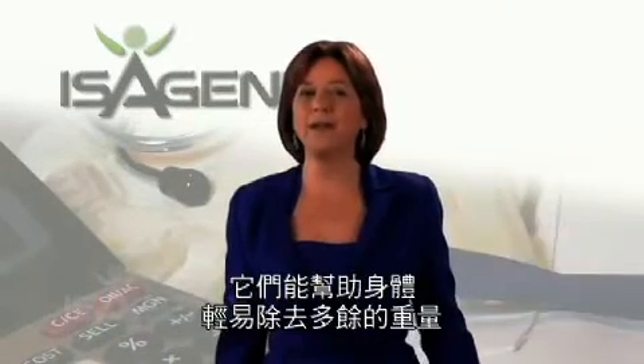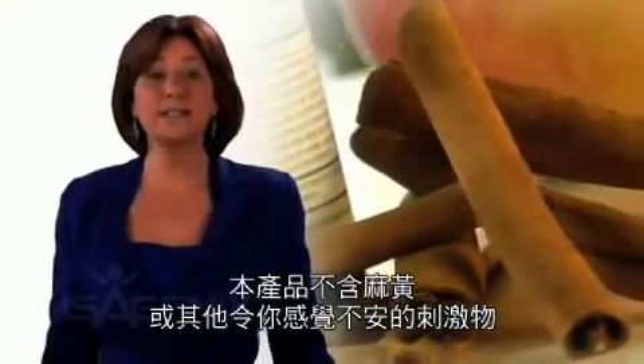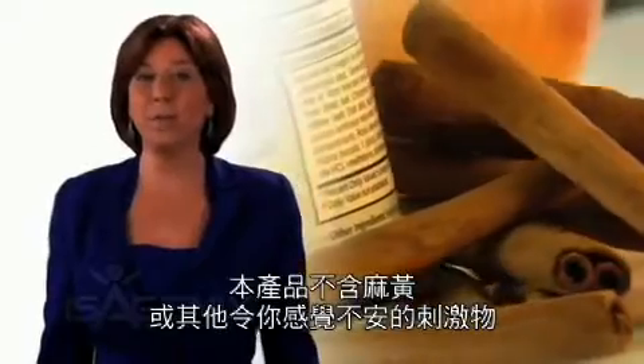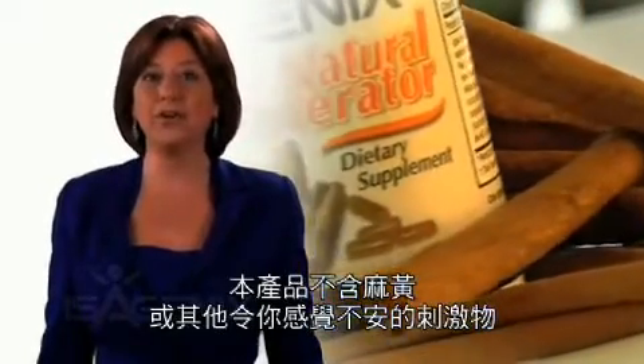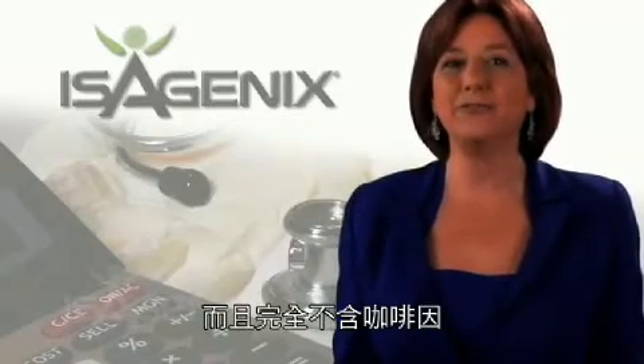They help your body to easily release unwanted pounds. This product does not contain any ephedra, ma huang, or any other stimulant that makes you feel wired, and it's completely caffeine free.